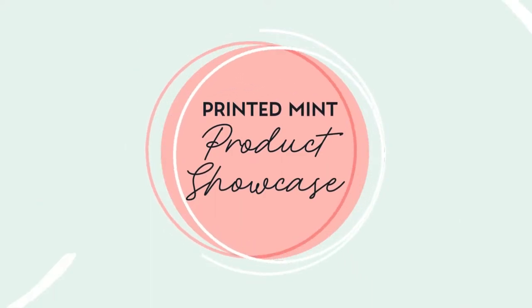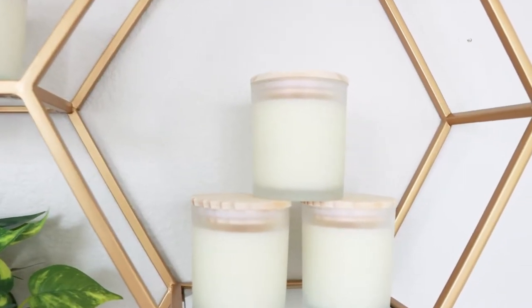Hey Printed Minters, welcome to the official Printed Mint YouTube channel. Today we're talking candles, and more specifically, the frosted glass candle.